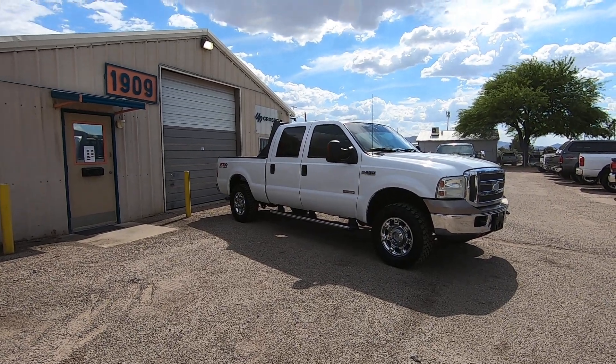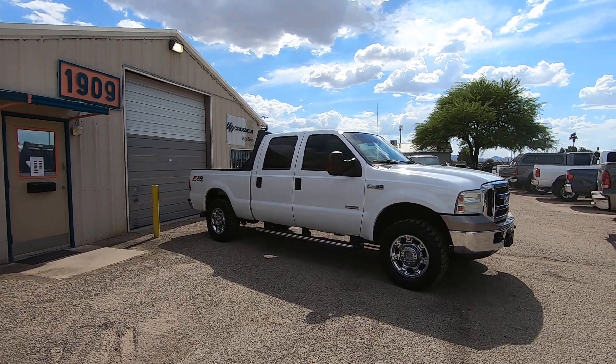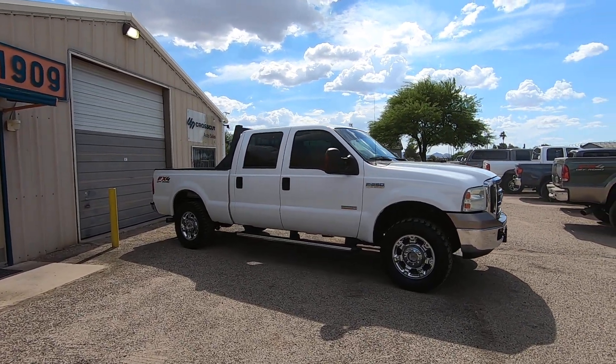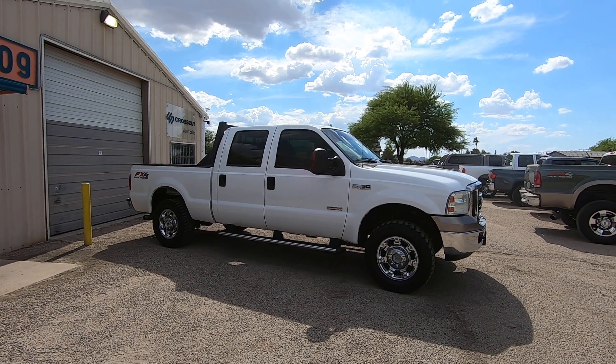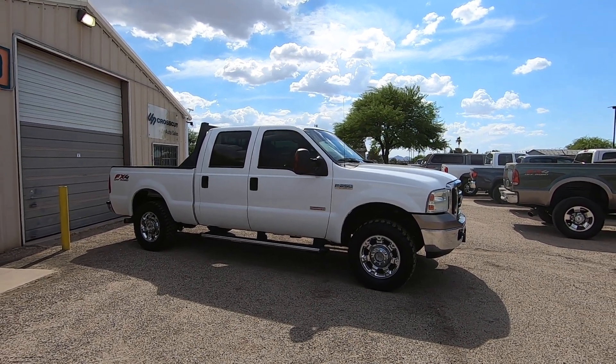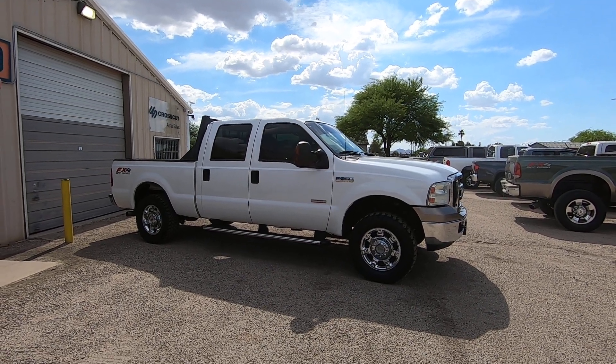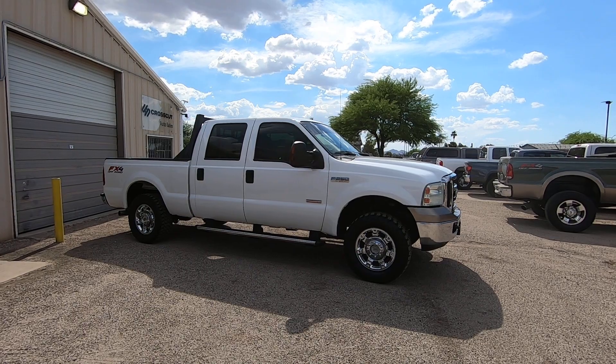This is Roger with Crosscut in Tucson, Arizona. We're selling this truck as a 2007 Ford F-250 crew cab short bed. It's a 6.0 turbo diesel, four-wheel drive, XLT with leather, dual power front seats — which is unusual — and the FX4 off-road suspension package.